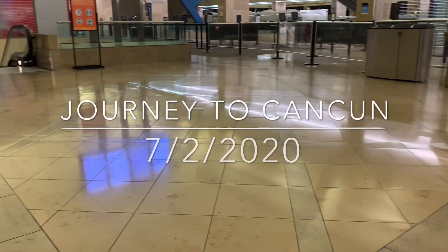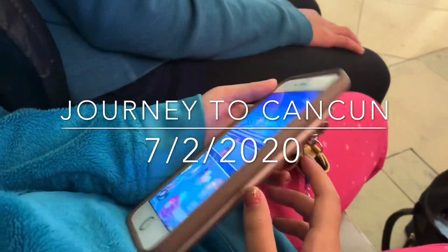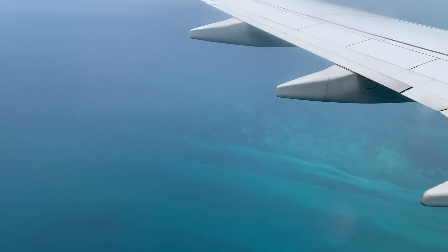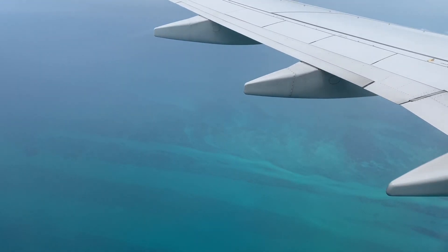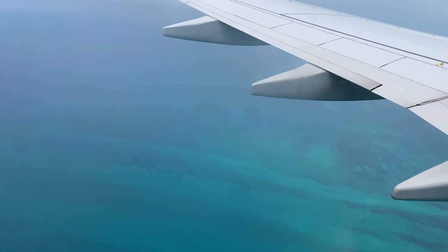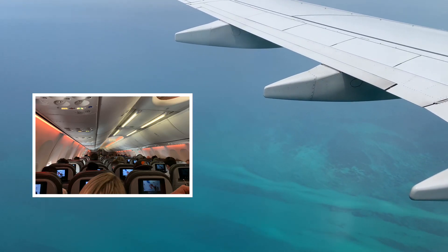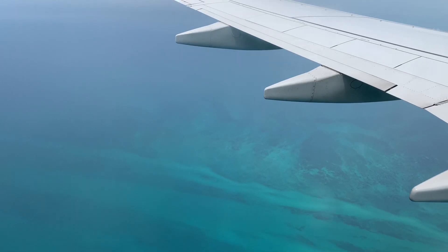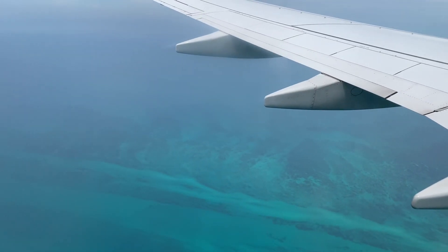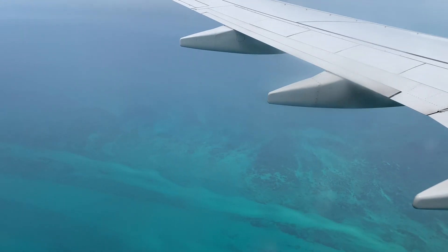We are here at the airport and they are busy playing lots of Pokémon. We're almost at Cancun — we can already see the ocean. The waters are beautiful, there's about 10 more minutes left. The flight was actually a full flight to Cancun, and coming out of California it was also a completely full flight. So there are lots of people traveling everywhere right now.